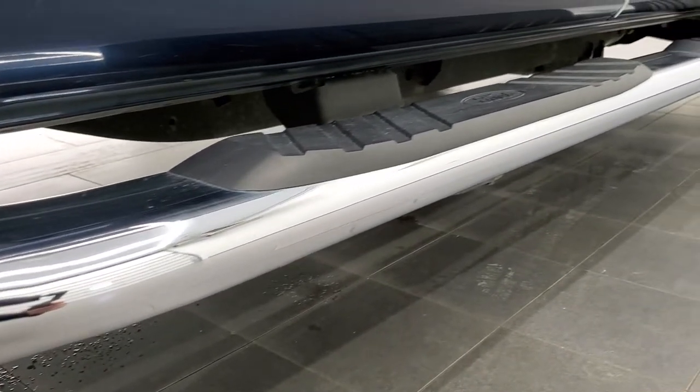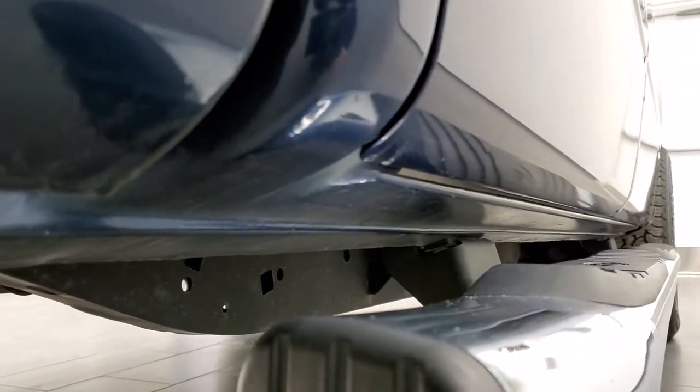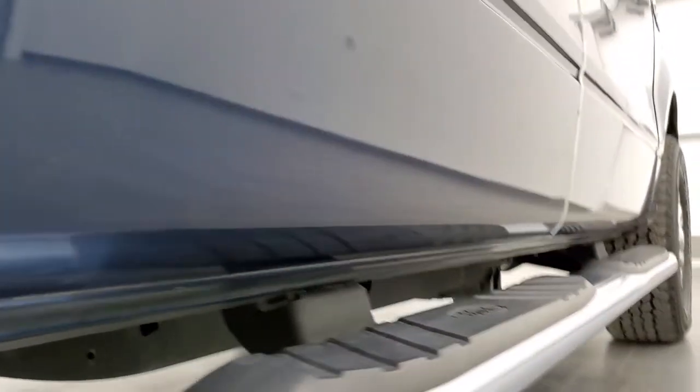The lower rockers and lower doors all look really good. It has really nice chrome step bars, and once again, look at that cab corner — absolutely perfect.